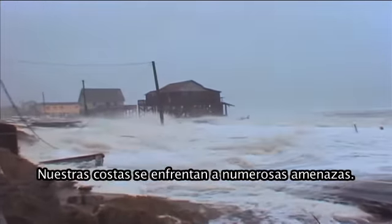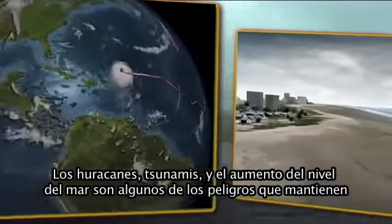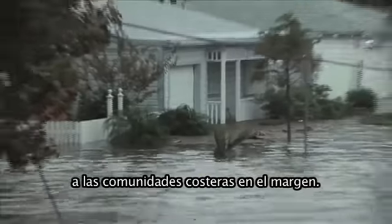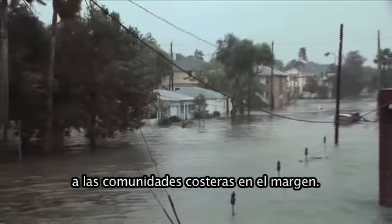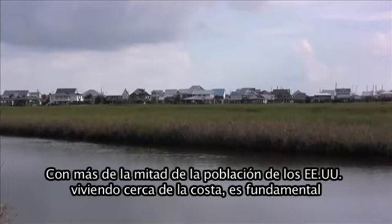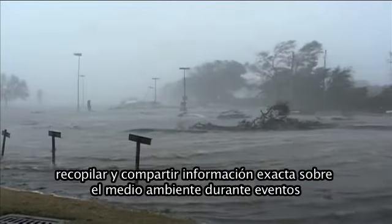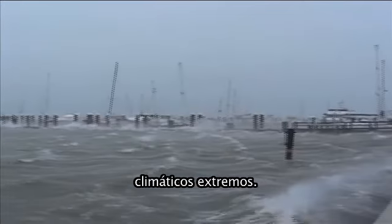Our coastlines face numerous threats. Hurricanes, tsunamis, and sea level rise are a few of the dangers that keep coastal communities on edge. With over half of the U.S. population living near the coast, it's critical to collect and share accurate information on the environment during extreme weather events.